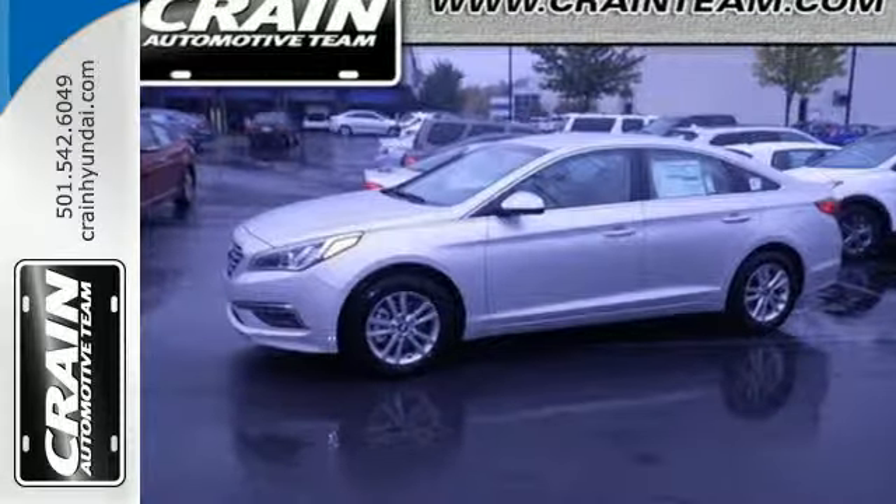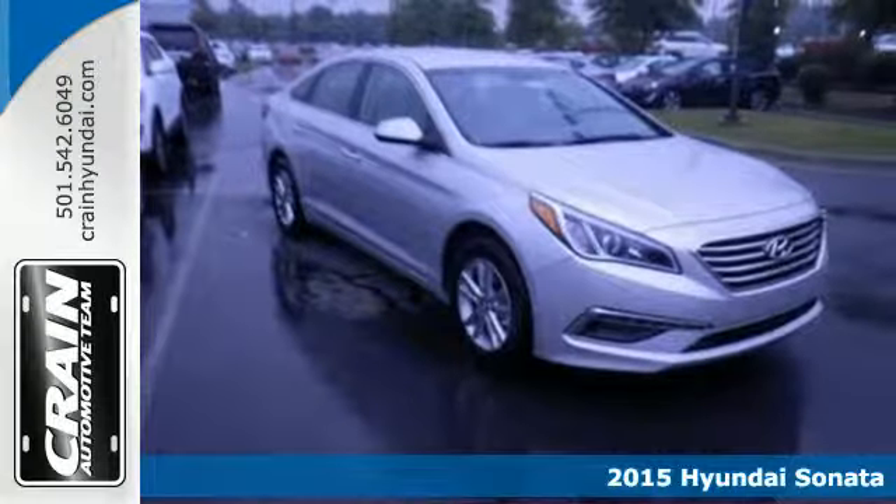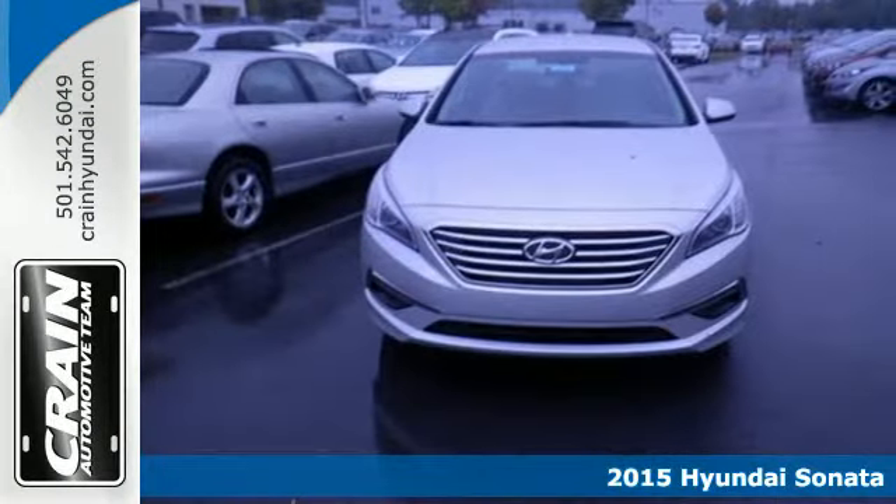It's a 2015 Hyundai Sonata. This vehicle is a step above the rest with its forward-thinking style and fluid aerodynamic design.